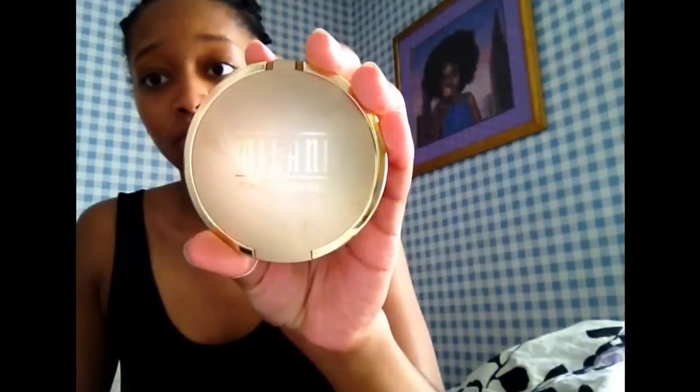I start by cleaning my face and moisturizing just to make sure that it is perfect for the makeup to go on. Here I'm just using a concealer under my eyes and to cover any dark spots or light spots that I have on my face. I then go on with a matte powder, Milani, just to make sure that my face isn't too shiny because it's super hot out and I don't want to sweat through my makeup.